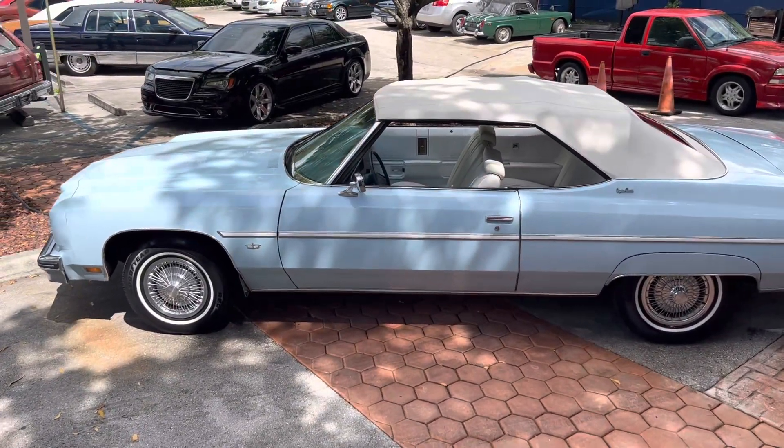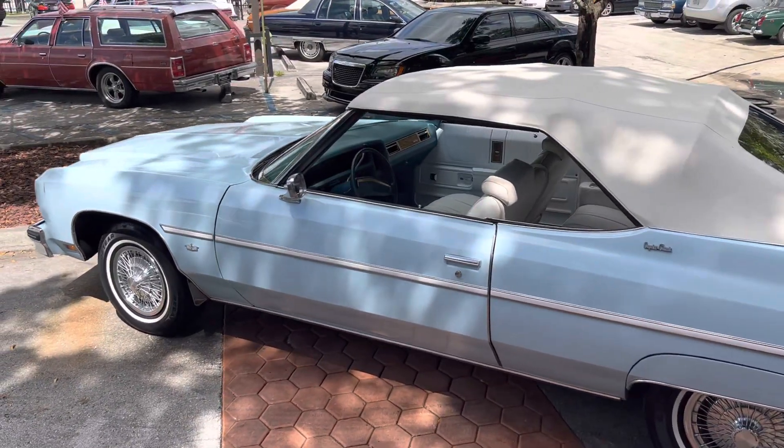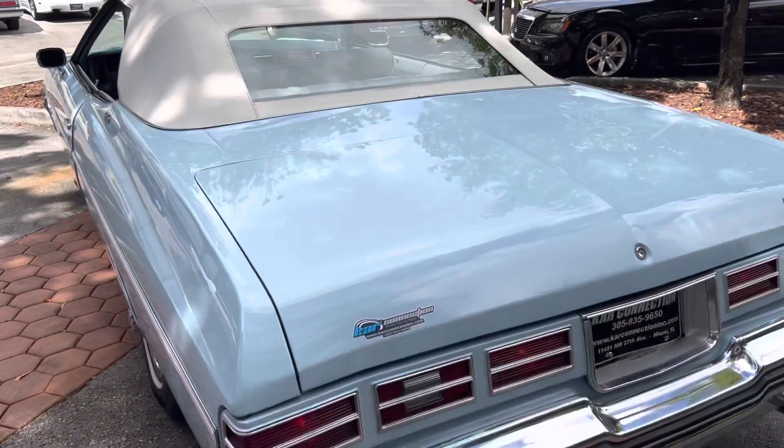Tires are in great shape. The only thing this car has is dual exhaust, but you can't even hear it — it just looks it. It's quiet, smooth. The paint is in amazing shape.